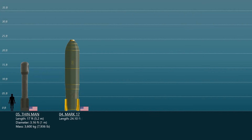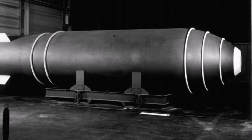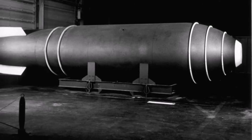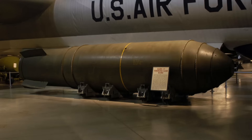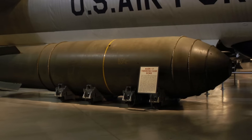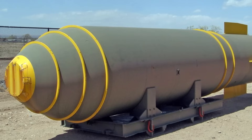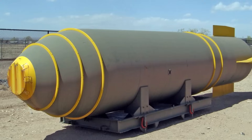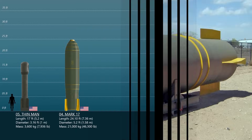Number 4: Mark XVII. The Mark XVII was the United States' first mass-produced thermonuclear hydrogen bomb. It entered service in 1954 and was decommissioned by 1957. Carried by the B-36, it was extraordinarily huge and heavy by today's standards — 24.10 feet long, 5 feet 2 inches in diameter, and weighing 21 tons. The Mark XVII produced a yield of 15 megatons of TNT. Approximately 200 of these bombs were manufactured between October 1954 and November 1955.